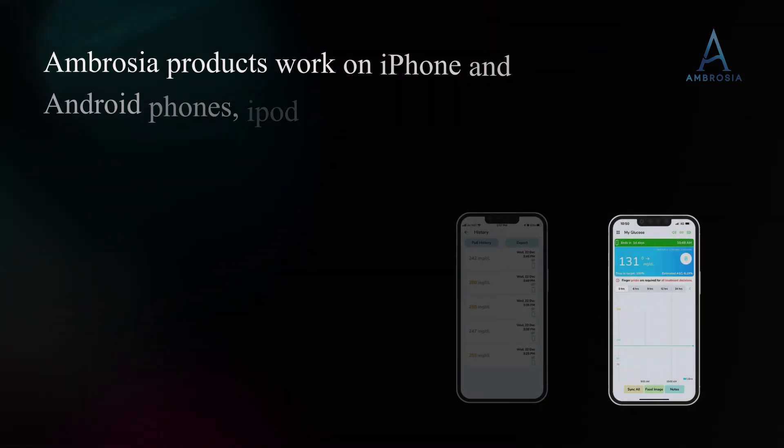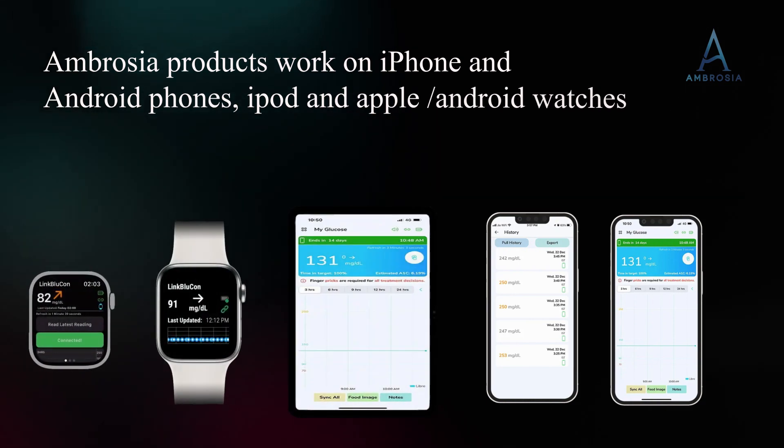Ambrosia products work on iPhone and Android phones, iPod, and Apple and Android watches.